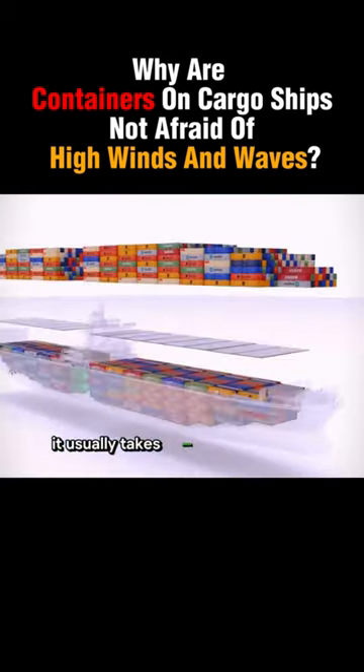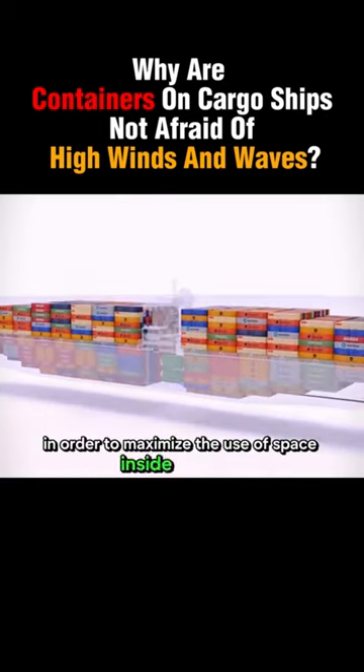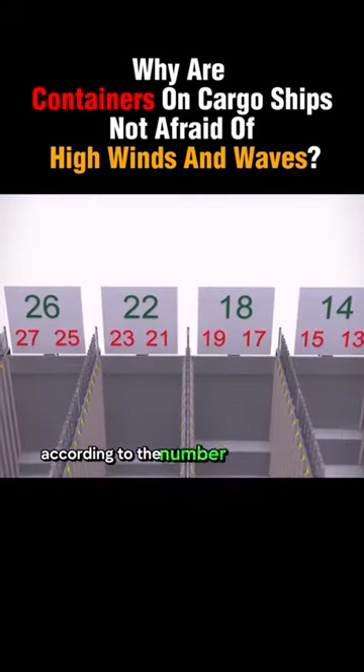It usually takes about three days to load a cargo ship. In order to maximize the use of space inside the cabin, containers are stacked according to the number of cabin bays.